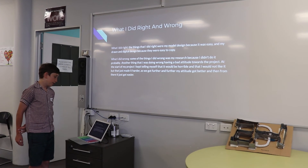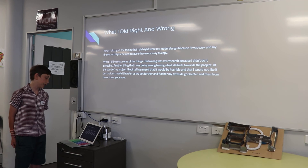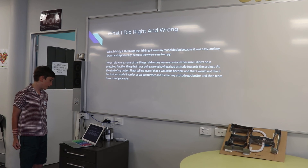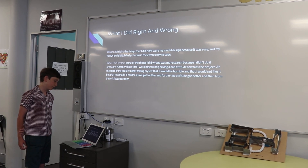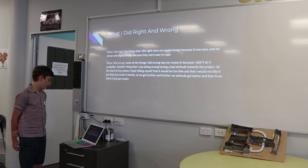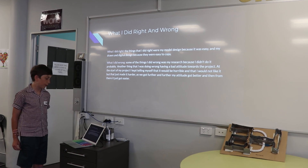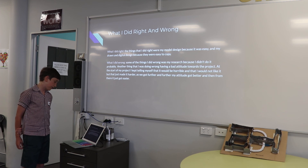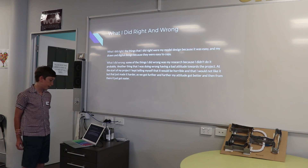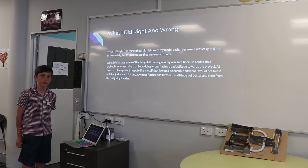What I did right and wrong. The things that I did right were my model design, because it was easy to copy, and my drawn and digital design, because they were easy to copy. Some of the things I did wrong were my research, because I didn't do it properly. Another thing I was doing wrong was having a bad attitude towards the project — at the start I kept telling myself that it would be horrible and I would not like it, but that just made it harder. As we got further and further, my attitude got better, and then from there it just got easier. Thank you.